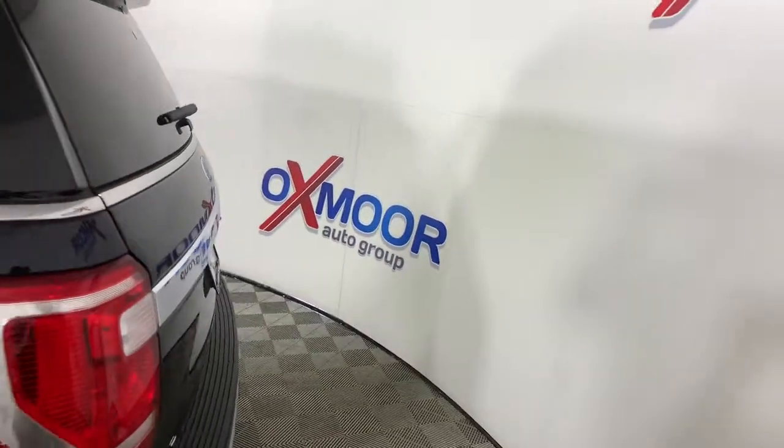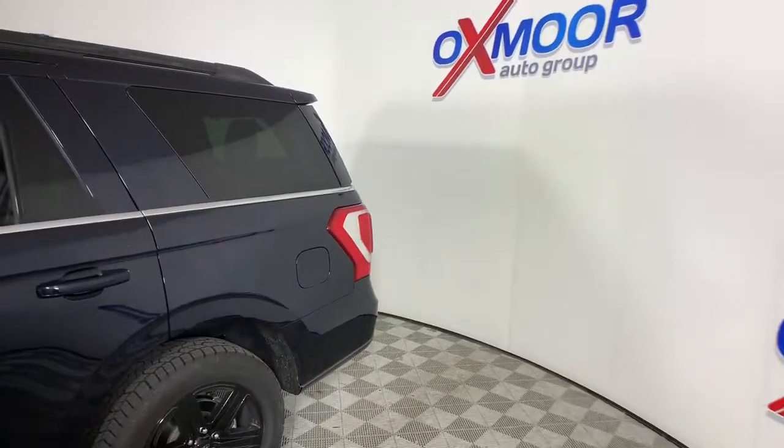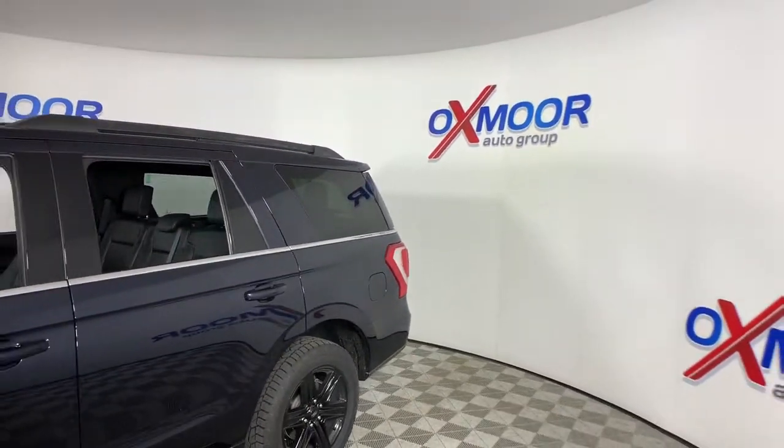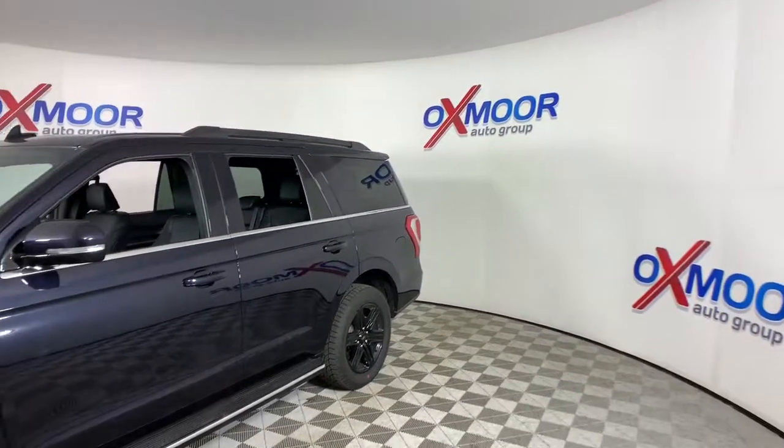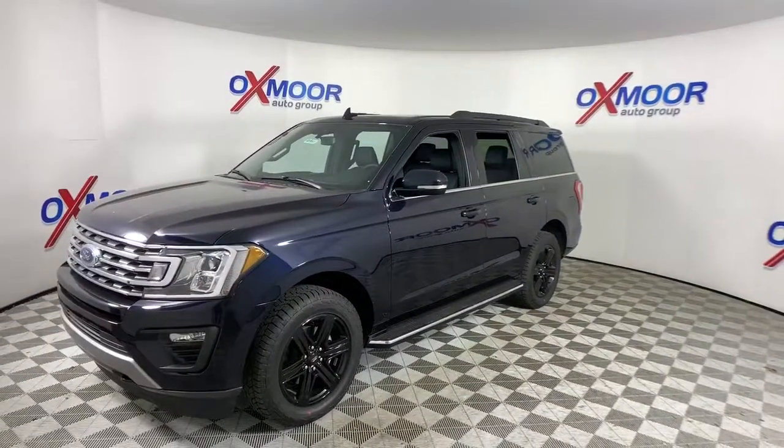Here is a wonderful 2021 Ford Expedition — a sleek and powerful full-size SUV that seats up to eight and leverages the latest technology to optimize safety, comfort, and capability.